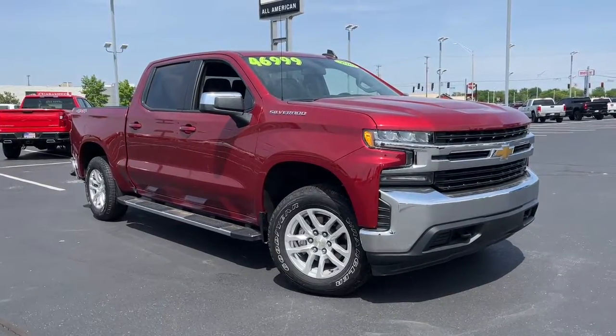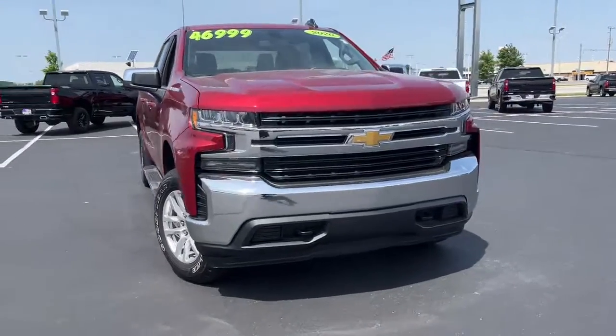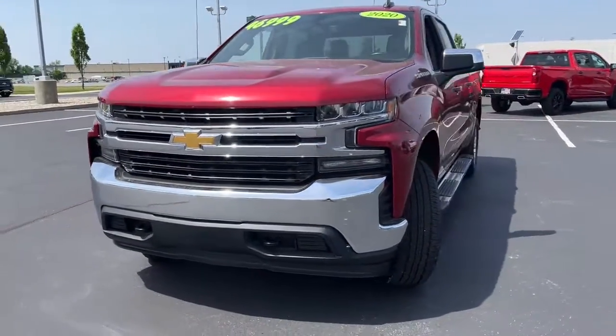Get acquainted with the 2020 Chevrolet Silverado 1500. This vehicle is an outstanding buy with fewer than 15,000 miles on the odometer.